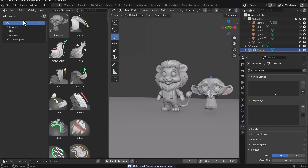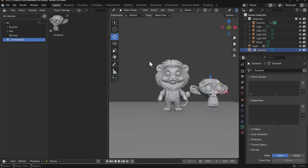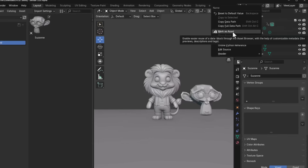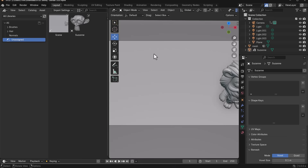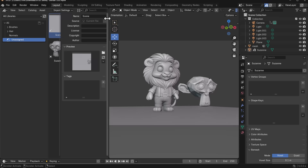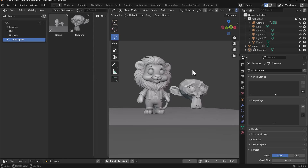Originally you could save an asset by simply right-clicking and marking it as an asset. If you drag it out and switch over to your asset browser and go to your current file, you'd see it there — often under 'unassigned' since there's no folder for it. Now you can save an entire scene: lights, camera, the whole collection. Right-click, mark as asset — and you'll notice it takes the camera position into consideration.